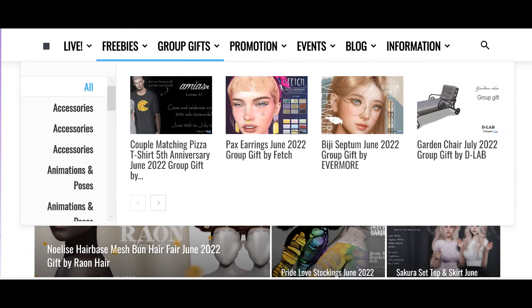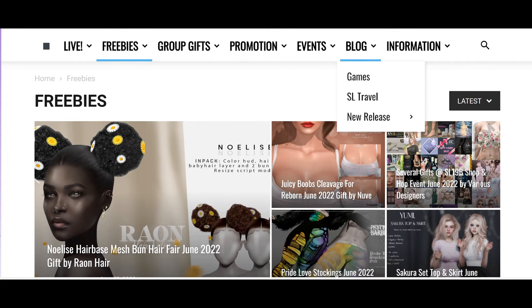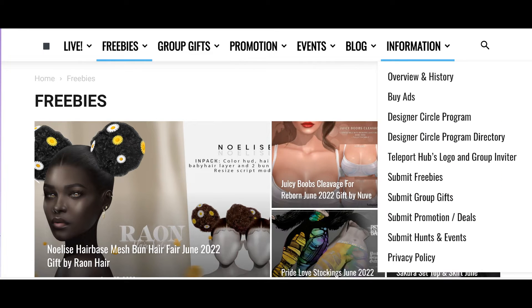And then they also have group gifts, promotions, events, their blog information, and that's it.